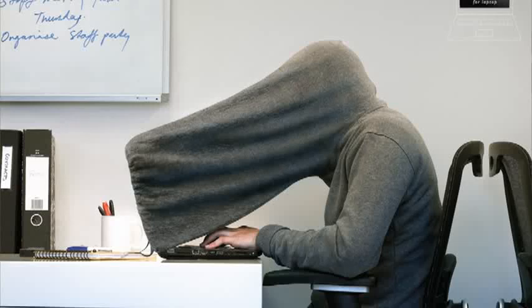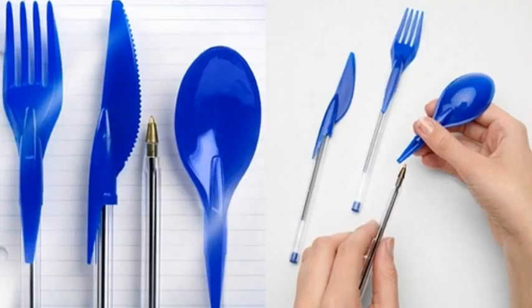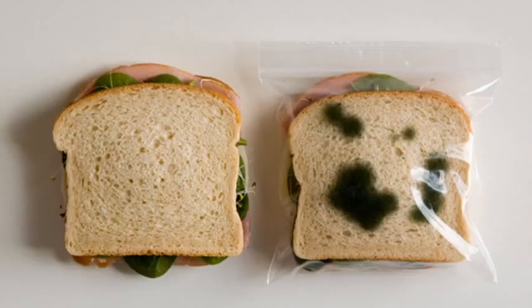Would you buy a privacy hoodie to keep people from peeking at your work? How about a butter stick, dine ink, portable spoons and knives you connect to a pen or pencil for on-the-fly eating? And one more — the anti-theft lunch bag with fake mold.